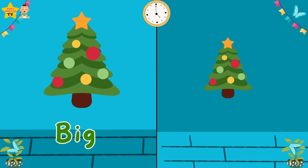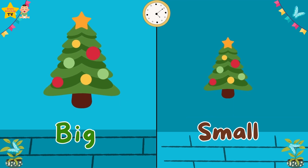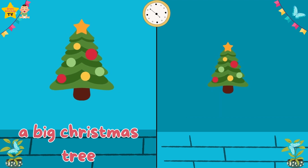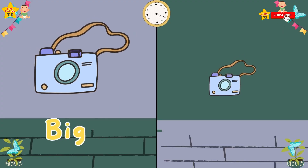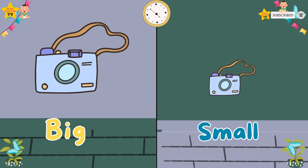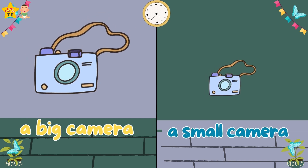Big. Small. A big Christmas tree. A small Christmas tree. Big. Small. A big camera. A small camera.